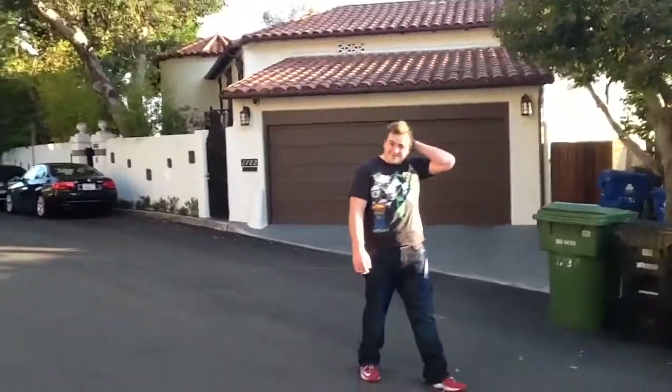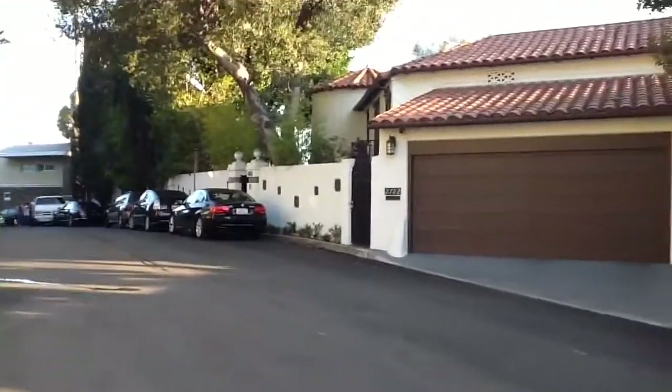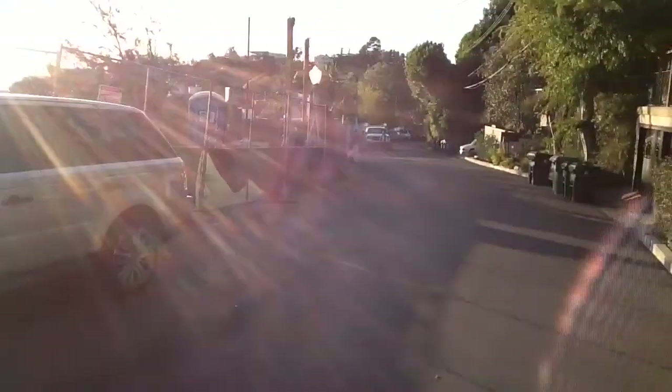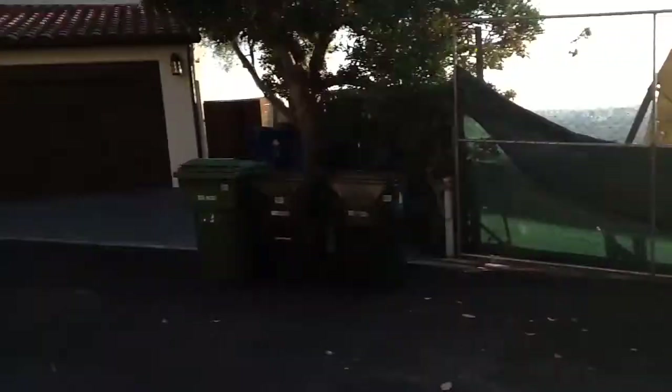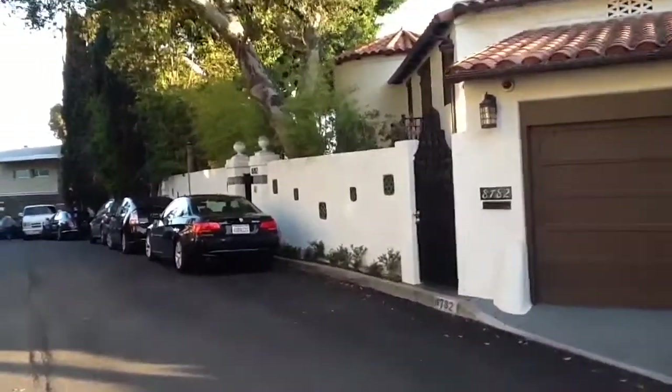All right, here we are. You know this young man. Beautiful home, extremely quiet street. Building two spectacular homes next door that will be sold for between $8 and $10 million, which will really increase the value. This is the home on Sunset Plaza, 8782.